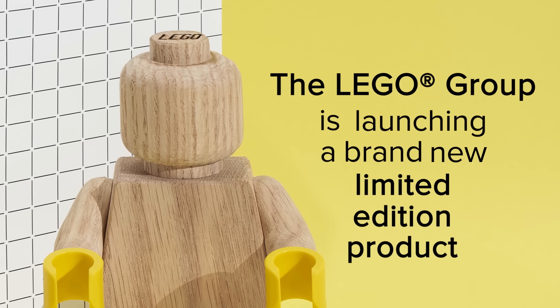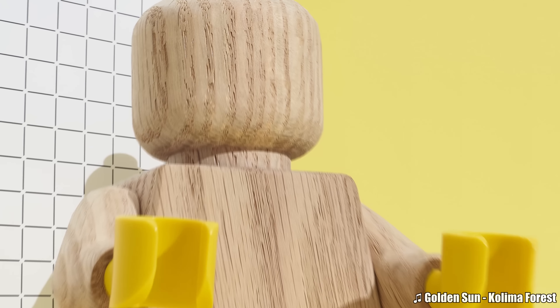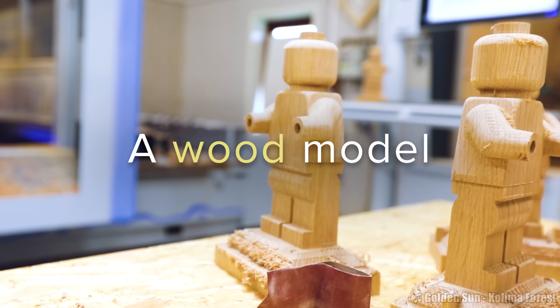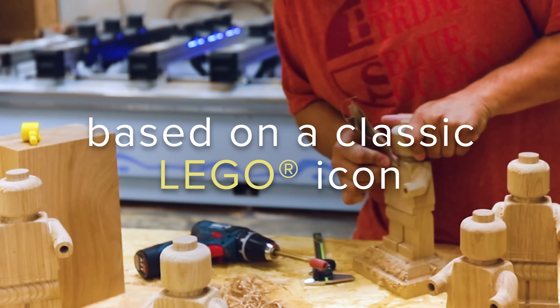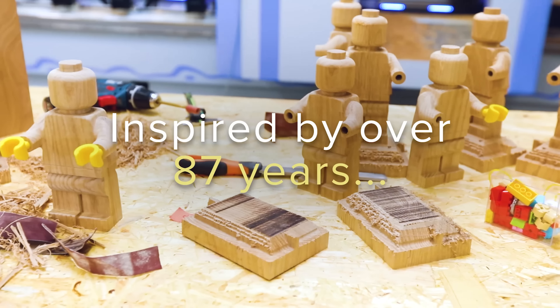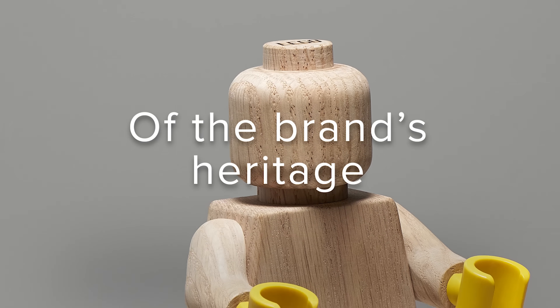Hello, Just2Good here, and today LEGO revealed a really interesting product from a new theme they're calling LEGO Originals — a wooden minifigure. This was released at a pop-up store and gallery in London today, but will be available to VIPs on LEGO.com from November 3rd to 7th, and then globally on LEGO.com on November 8th.